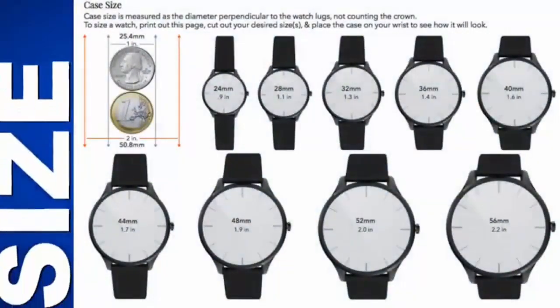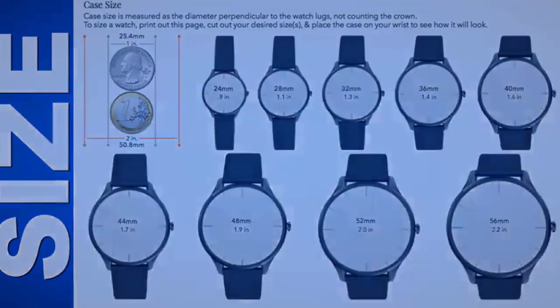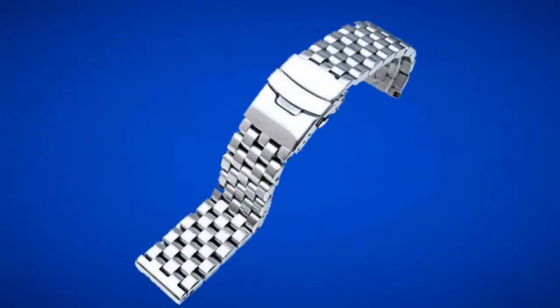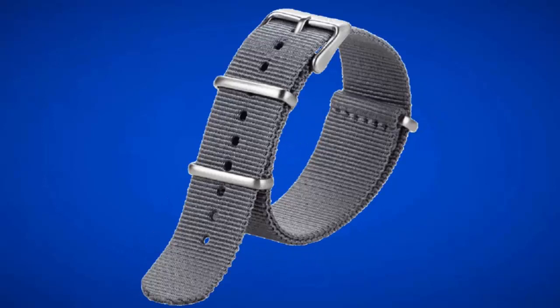Watch sizes have tended to lean towards larger watches these days, but it's really all about personal preference and what you think looks and feels good on your wrist. That goes for straps as well — you can have an all stainless steel bracelet, leather or silicone strap, or opt for a NATO-style strap for extra security.